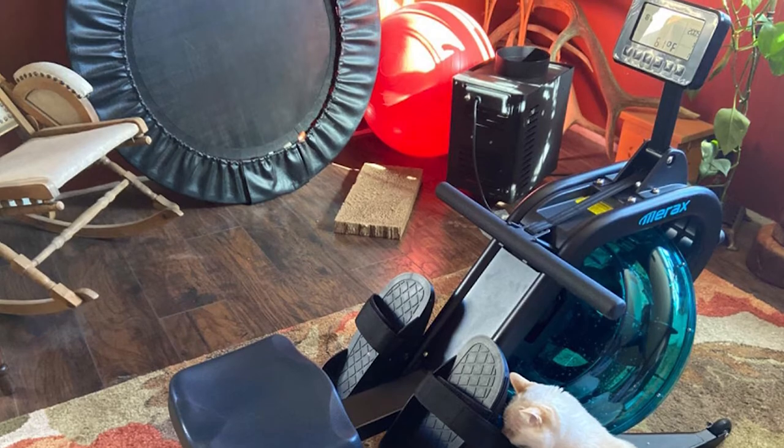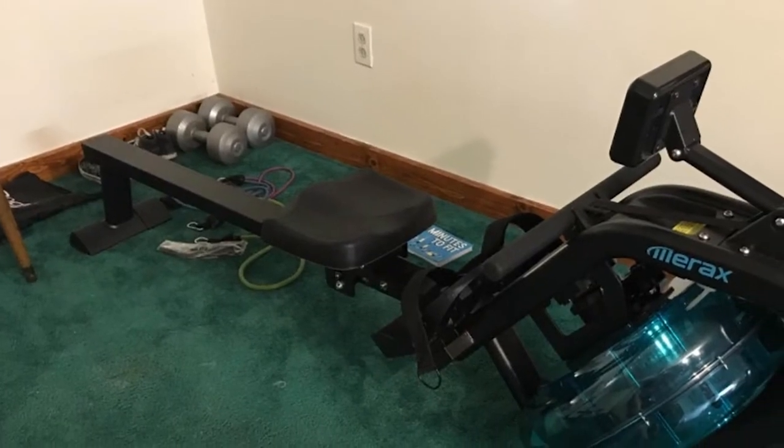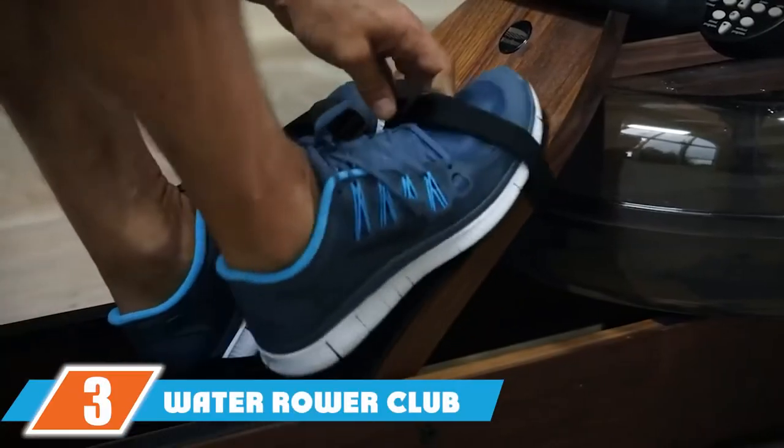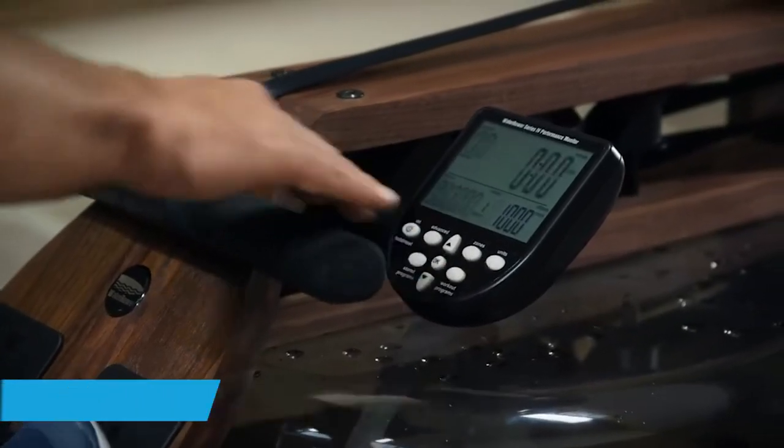The 12-inch long footrest with a fully adjustable velcro strap secures your feet. It is equipped with wheels for portability and supports up to 330 pounds.